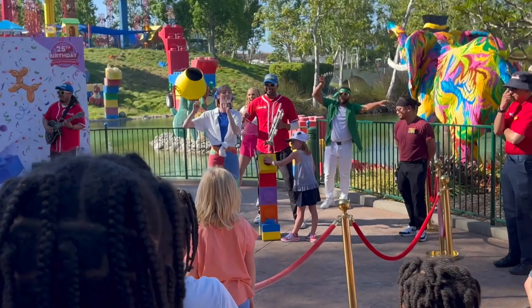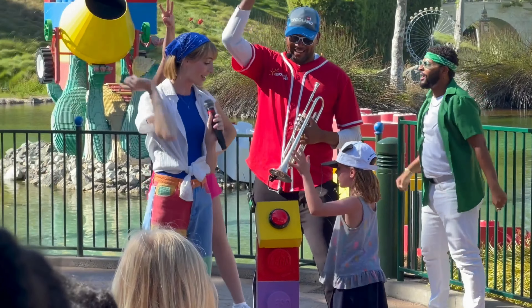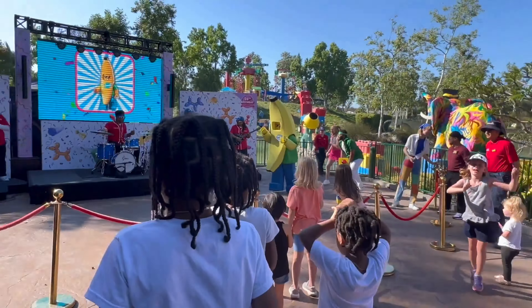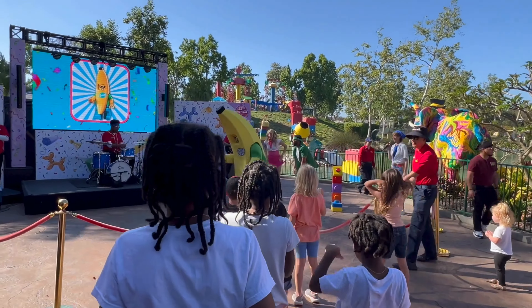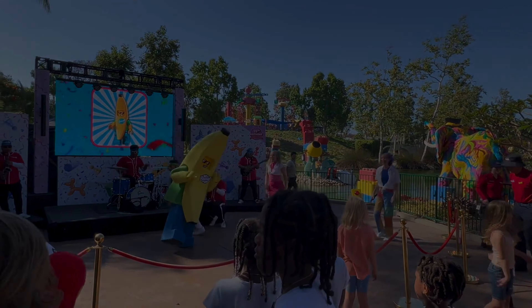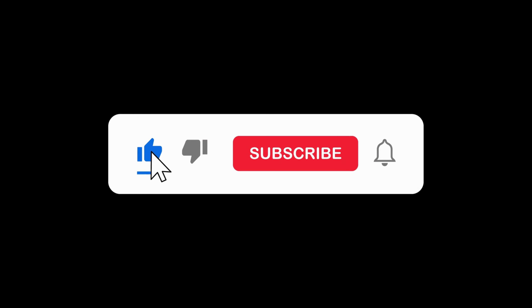Grace, count to three. One, two, three. One, two, three. One, two, three. We'll be right back.